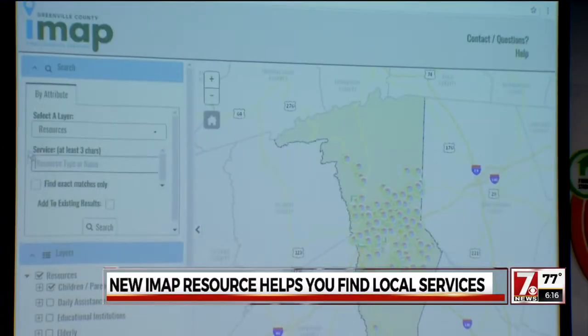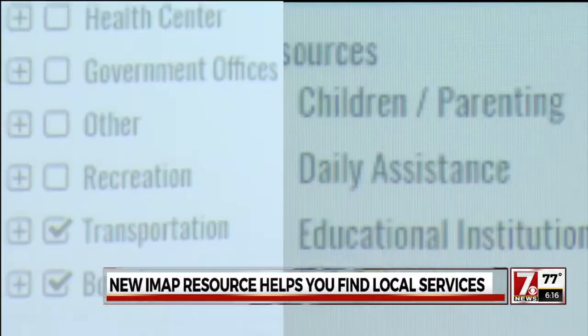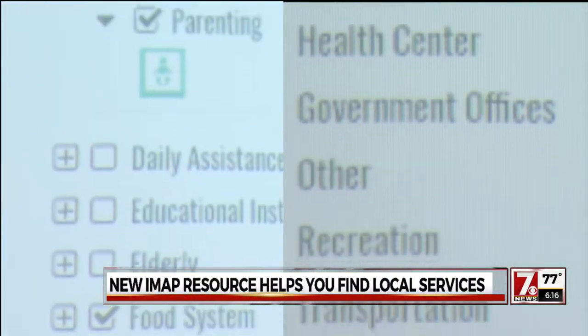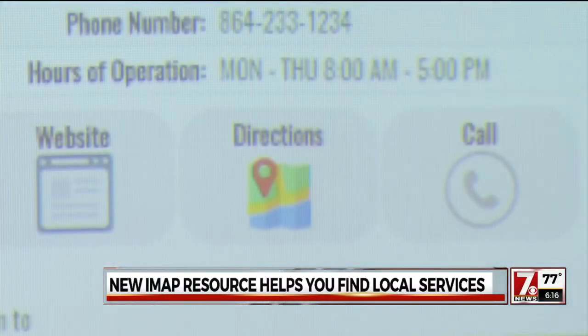Right now, the map focuses on 11 main categories, from child care to health care to transportation, plotting more than 1,000 individual services, along with one-click calling, GPS, and street view images.